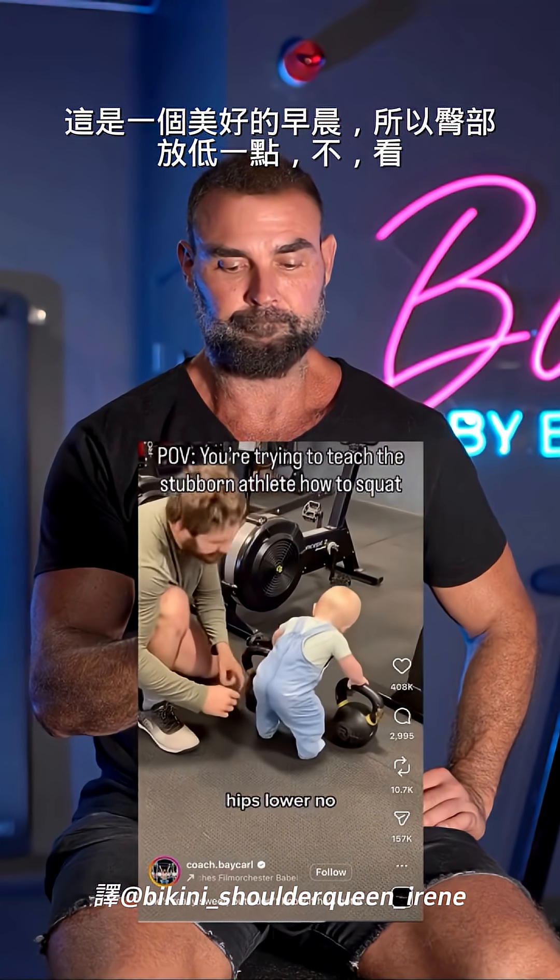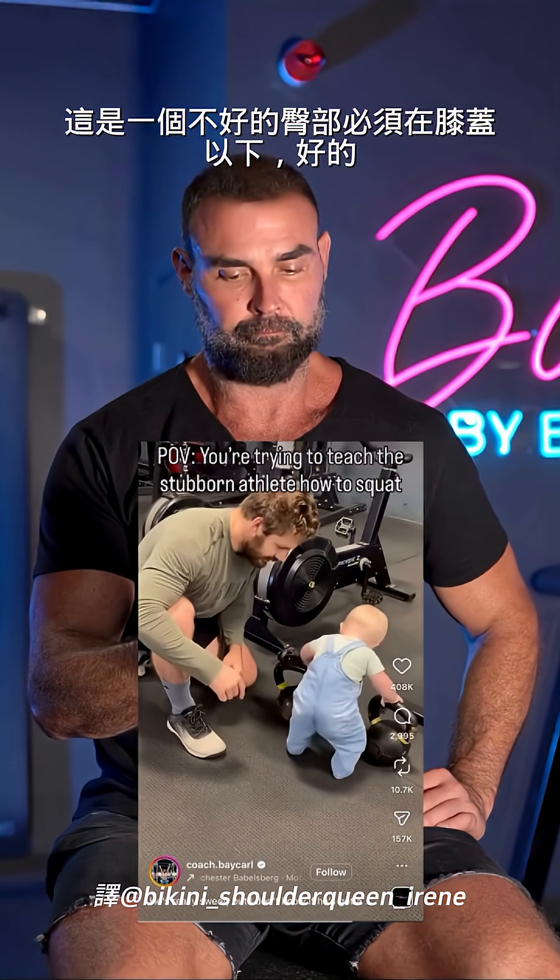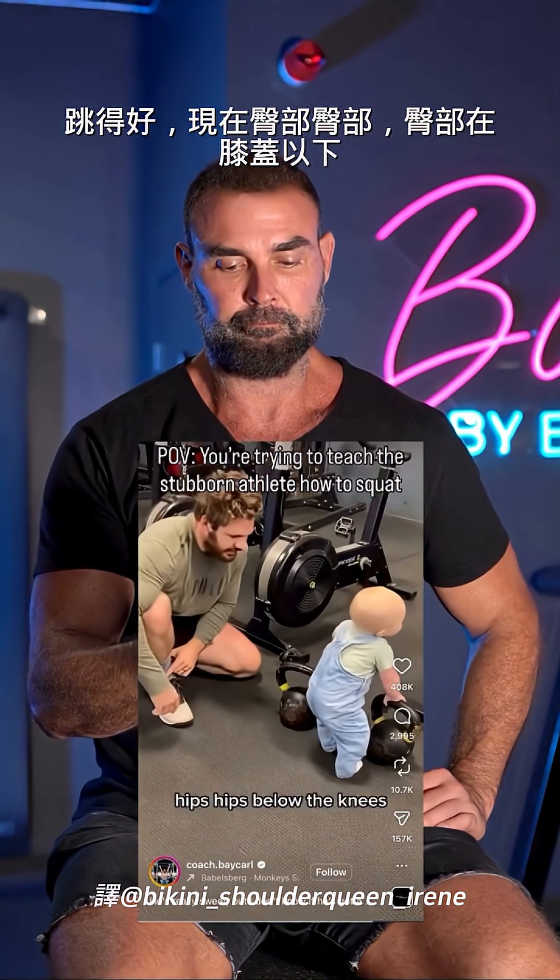That's a good morning. So hips lower. See, that's a no-win — hips got to go below the knees. Good thing I'm saying: hips lower than the knees.